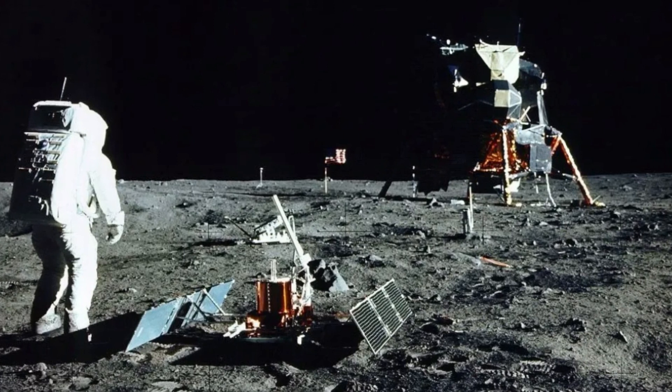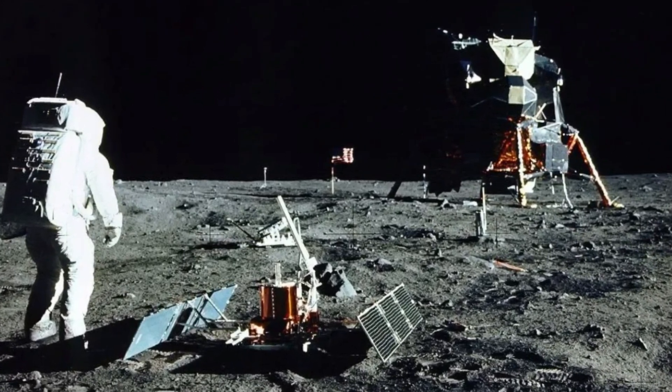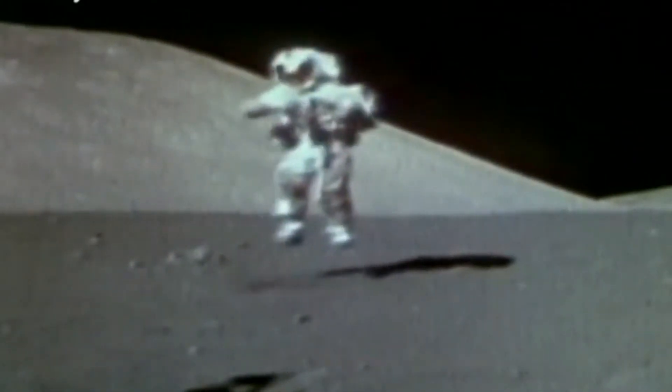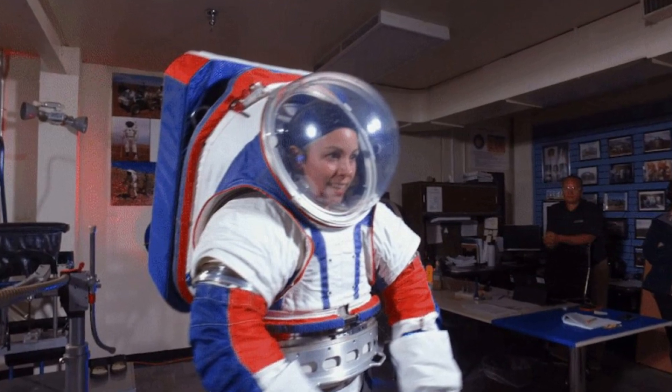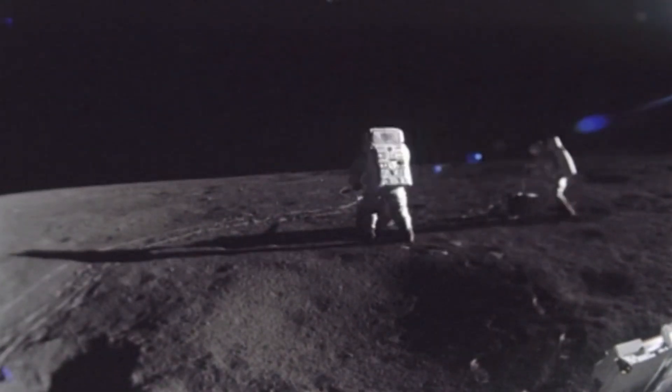Fuel production facilities on the Moon are now being used to refuel spacecraft on their way to Mars from Earth. There are even training facilities on the Moon for Martian astronauts. The Neil Armstrong Terra Solar Farm goes online, marking a milestone in the industrial age of the Moon.